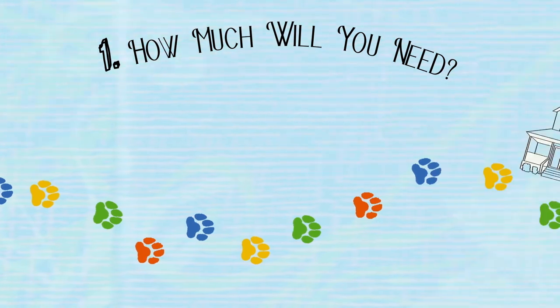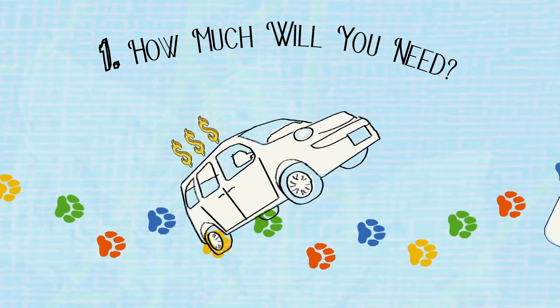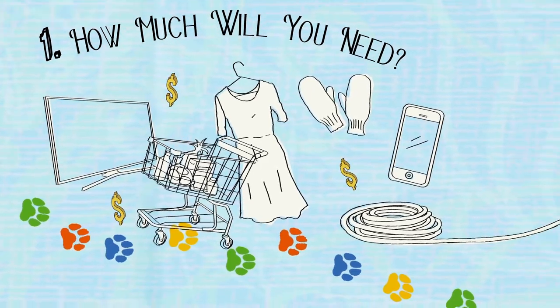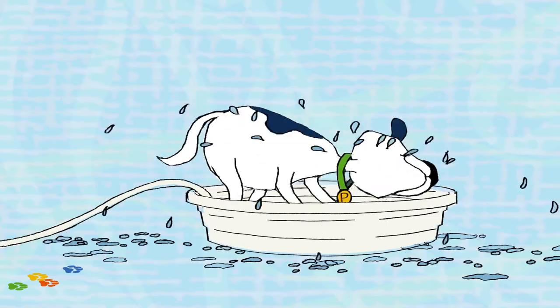First, find out how much you will need to cover your retirement lifestyle. Consider your monthly expenses including home, transportation, health care coverage, and other life-related costs. This will help you put a price tag on your retirement.